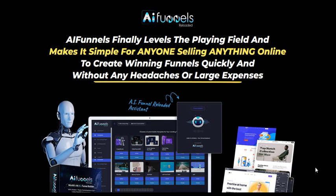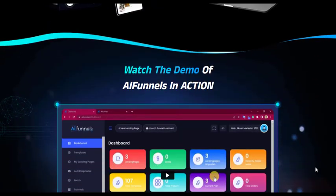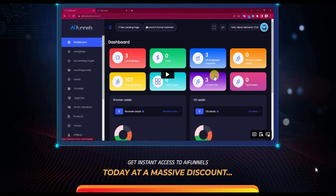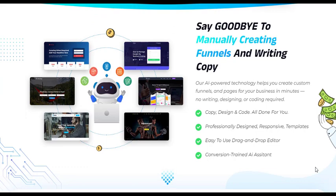In the competitive world of online business, having a well-structured sales funnel is no longer just an advantage — it's a necessity. Successful businesses, regardless of size or niche, rely on strategically designed funnels to guide potential customers through the buying process. Funnels streamline interactions and convert curious visitors into satisfied clients, making them an essential tool for sustained growth.